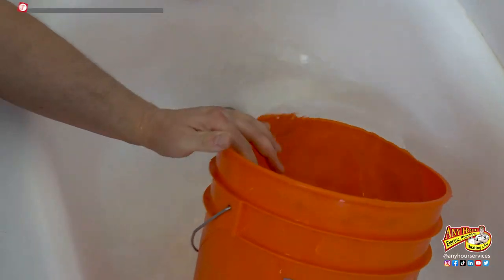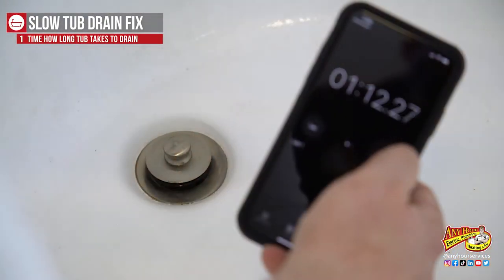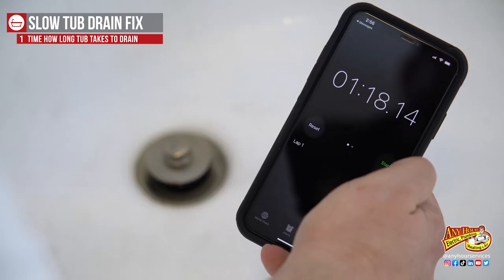I wanted to be able to measure how effective cleaning the drain was, so I timed how long it would take to drain five gallons of water from the tub and then we'll time it again after we're done. This took about a minute and 18 seconds to drain.